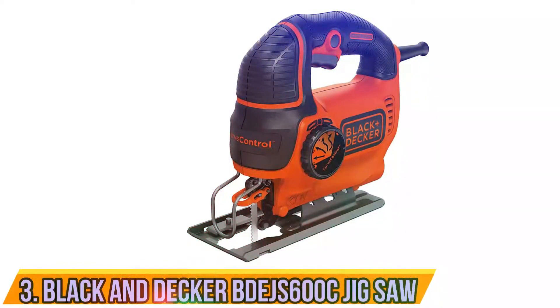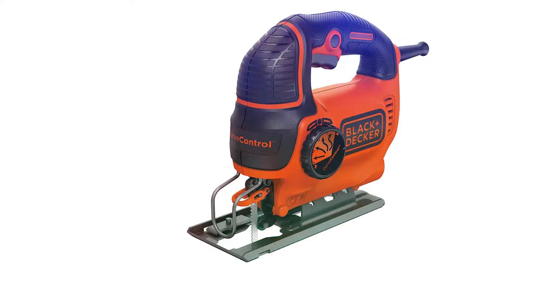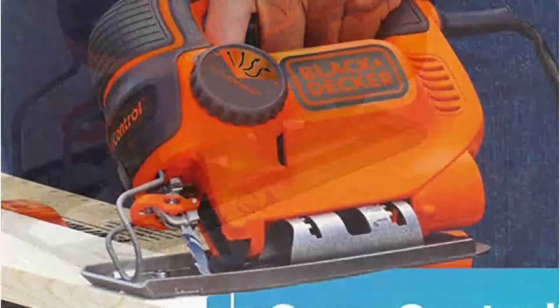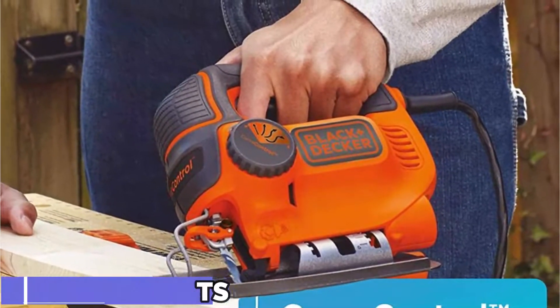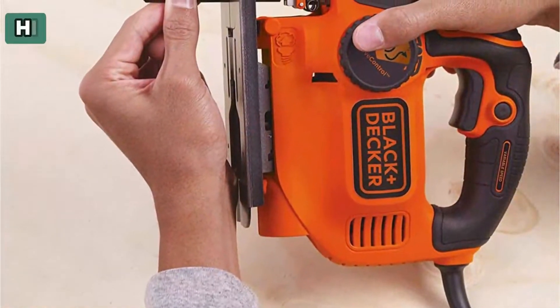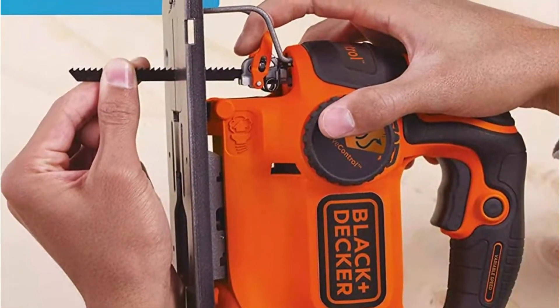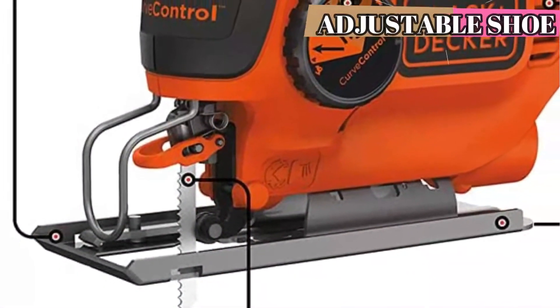Number 3: Black & Decker BDEJ6 Jigsaw. This budget-friendly jigsaw is not like other models — it has all the features and capability you would expect from a high-end model. The corded model boasts a 5.0-amp motor and can produce up to 3,000 strokes per hour via a pressure-sensitive trigger. Switching U-shaped blades with the tool-less blade change is easy and quick. The curved control dial allows users to select between straight cutting and maximum orbit when working in curves.